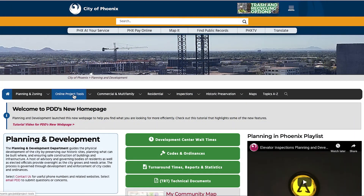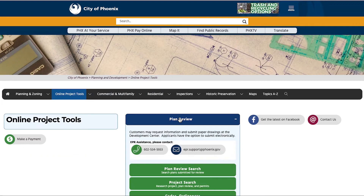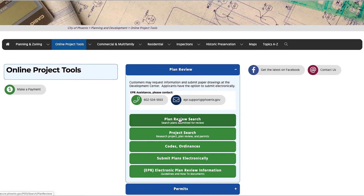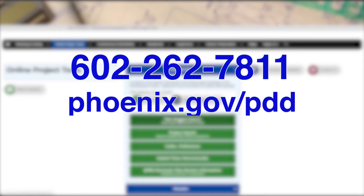If you want to see if your project requires a permit, need to check the status of your permit, or want more information on planning and development or codes, call us at 602-262-7811 or visit our website at phoenix.gov/pdd.